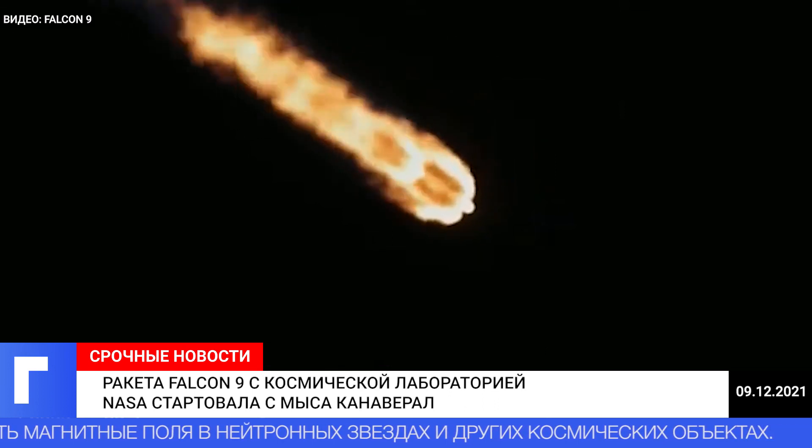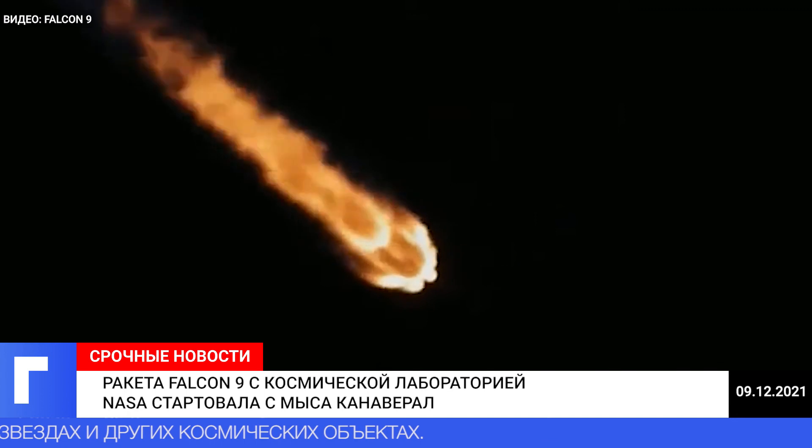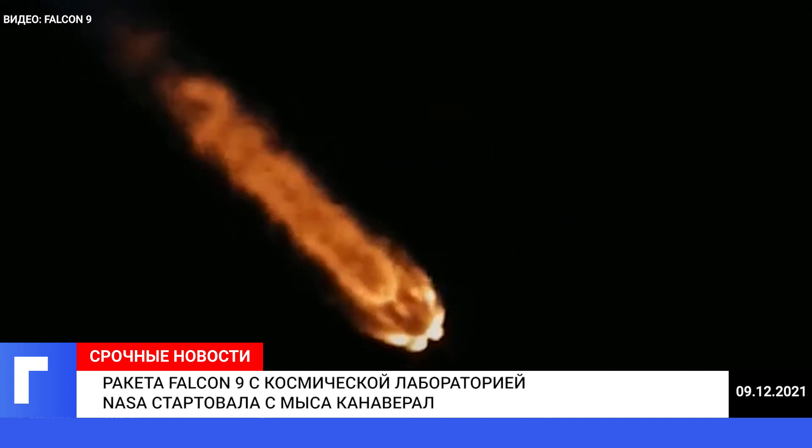The first and second stages will separate. And then at about T-plus 2 minutes, 44 seconds, we'll have SES-1, our second engine start number one. That's where the Merlin vacuum engine comes in.